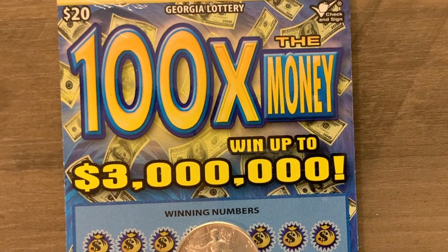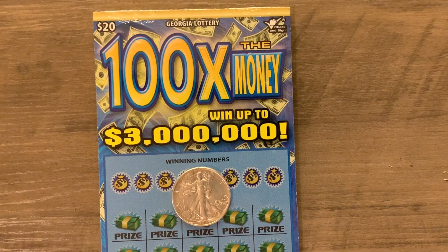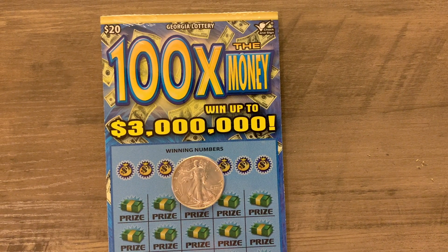Hello everyone and welcome to OG Searcher. We have got a full book to scratch today of Georgia's 100 Times the Money ticket. This is one of my favorite Georgia $20 tickets. We've hit this one a couple of times for $500, and it just so happens both of them were for my YouTube Shorts. If you haven't seen those, please check them out — I'll put a link to both of them at the end of this video.